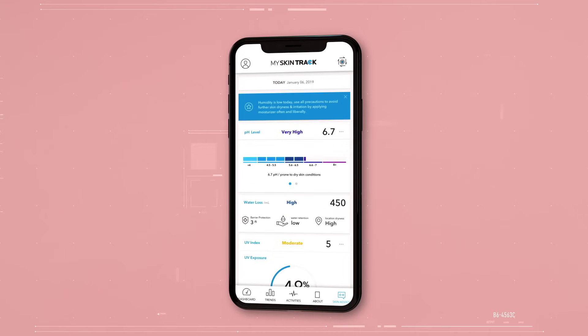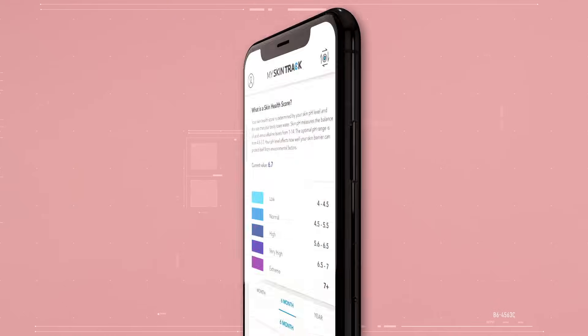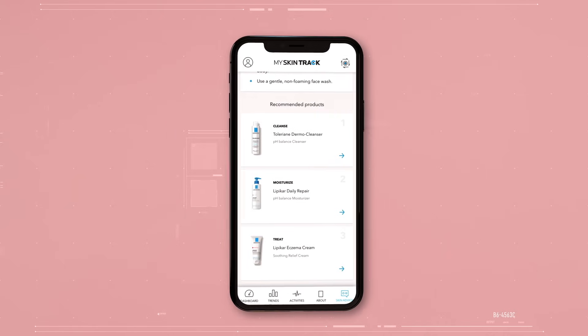The My SkinTrack app allows you to get measurements of your pH readings. It also educates you on what pH means when it comes to skin health, and it curates the best customized routine and products based on that information.